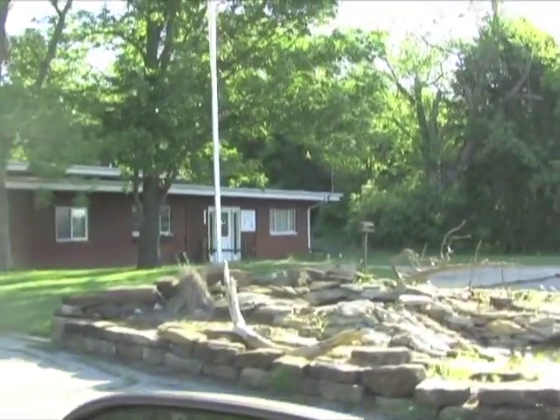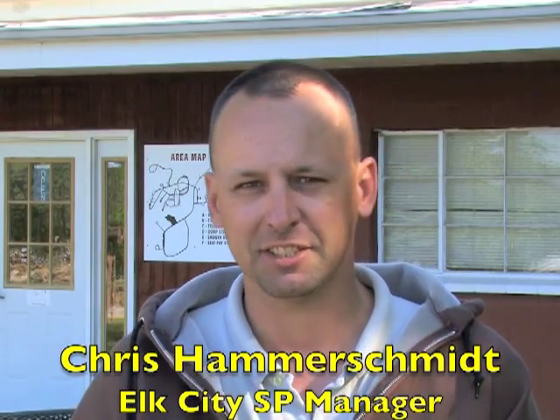Park manager Chris Hammerschmidt has his fingers crossed that good weather will hold out for campers this year. So far in the 2010s camping season, we've been pretty fortunate to have had no floods yet — only minor flooding, which the Corps of Engineers has done an excellent job of managing at our pool elevation. Everything is ready to go and we're really anticipating a great camping season.